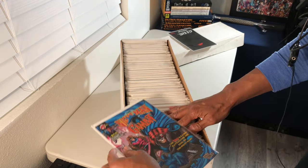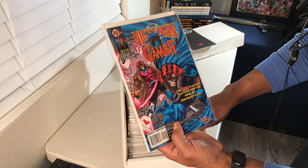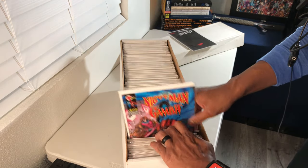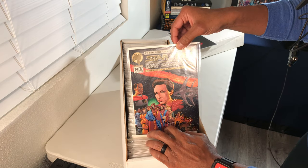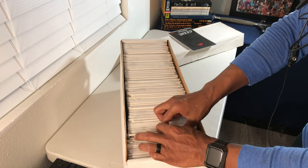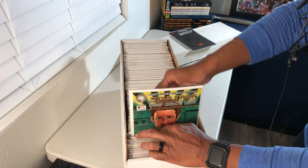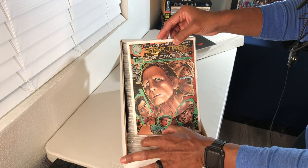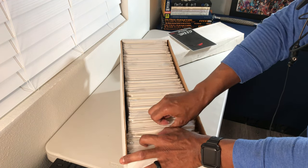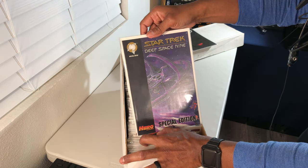Nightman number two featuring Gambit — the X-Men's Cajun battles for the soul of Nightman. So that's a Malibu and Marvel crossover right there. Looks like another Deep Space Nine book — yep, Star Trek Deep Space Nine issue number 14. I was not aware there was even a Deep Space Nine comic but I shouldn't be surprised. Issue number seven as well. I have a few bins of Star Trek original series and Next Generation in the collection too. Deep Space Nine Malibu special edition right there.